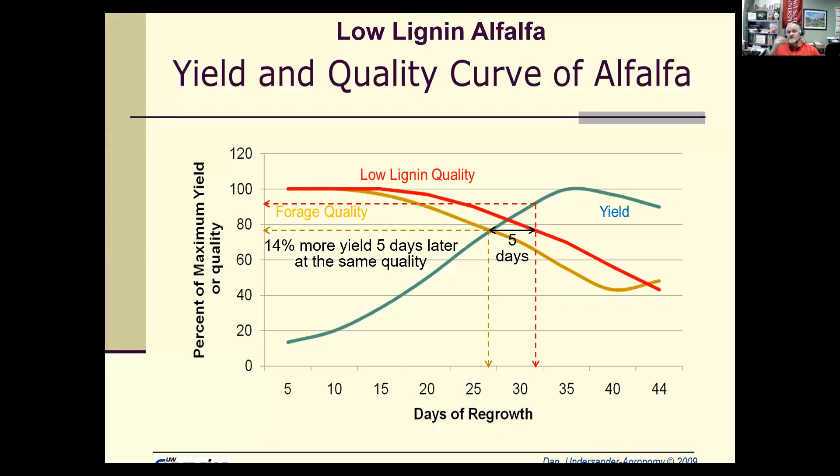Low lignin alfalfa is something I haven't personally experienced much. It will maintain its quality longer, so you can wait a little longer before cutting and get the same quality. According to Dan Undersander, if you cut it five days later you'll get about 14% more yield at the same quality because it's a low lignin variety. I'd like to hear from those of you who have used it about what kind of response you've seen.